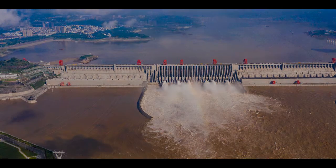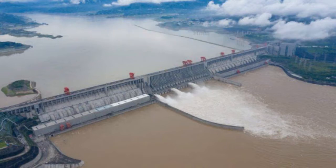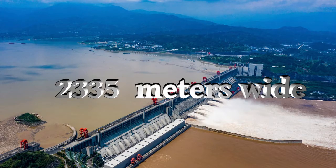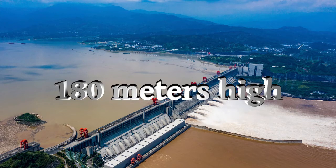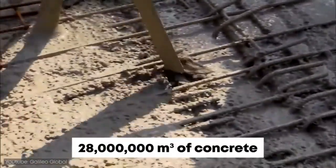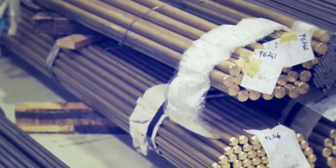The Three Gorges Dam controls approximately 1 million square kilometers of drainage area and averages a runoff of 451 billion cubic meters annually. The dam is 2,335 meters or 7,660 feet long and has a height of 180 meters or 607 feet. It took 28 million cubic meters of concrete and 463,000 metric tons of steel to build this massive structure.